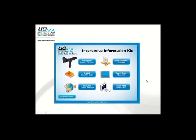If anybody's interested in a little extra information about UE Systems, we're happy to send this interactive information kit to you. Just pop it into the questions box or send us an email, and we'll be sure to send this to you. Just a quick at-a-glance rundown of everything we've got going on within UE Systems.